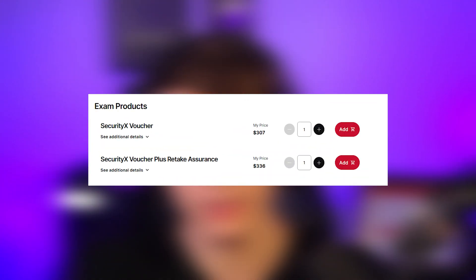As far as cost, if you have the student discount it's going to be a little over $300, and without the student discount it's going to be about $530 just for the one-take exam.